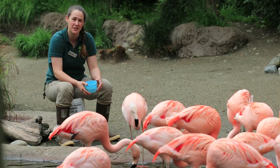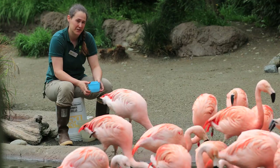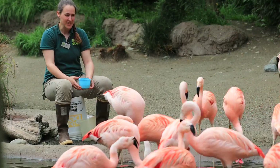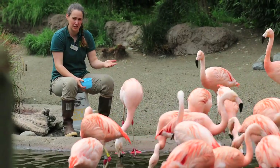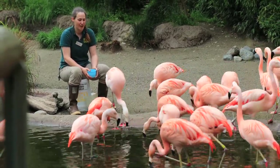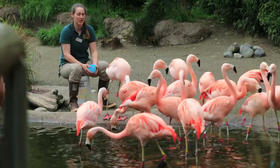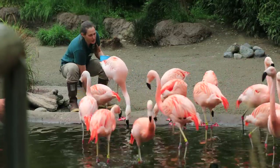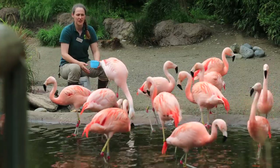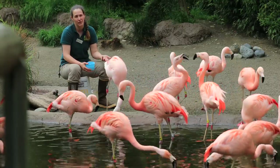Some of our flamingos are actually in their 40s. Our oldest will be 44 years old — and we actually don't know how old our oldest one is. But flamingos in the wild and in zoos can live to be well into their 50s and 60s. The oldest flamingo on record actually made it to her 80s, which is pretty crazy.